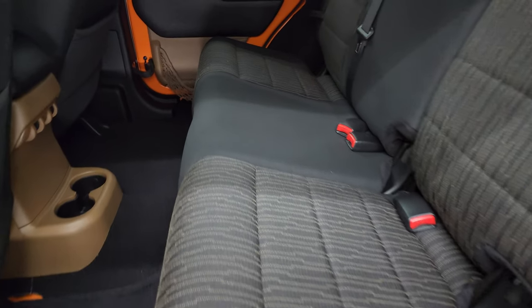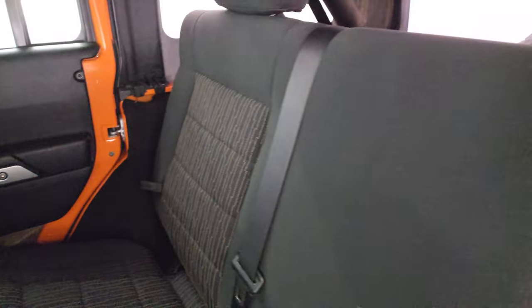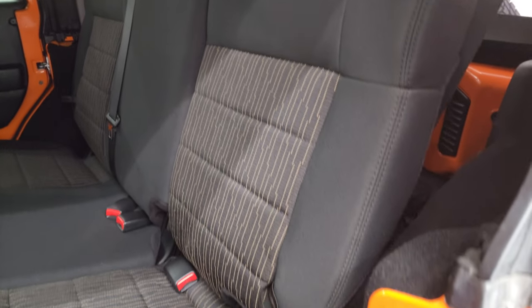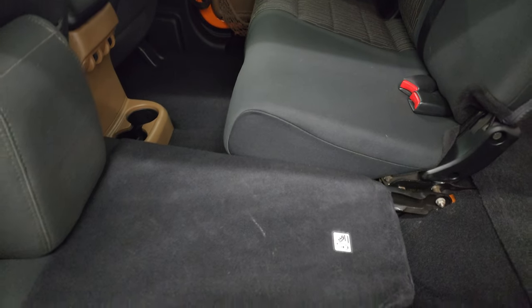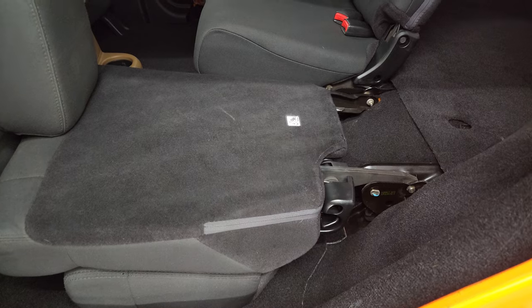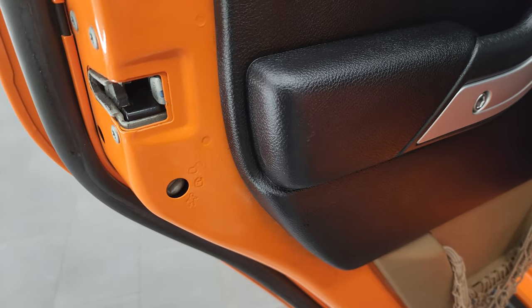Back seats are in excellent condition as well — no rips or tears. You get the latch child safety system for any child car seats you may have. Factory floor mats back here. These seats do fold down for extra storage and go pretty nice and flat. You also get child safety locks on the back doors.